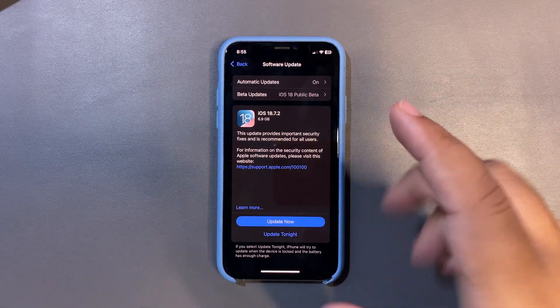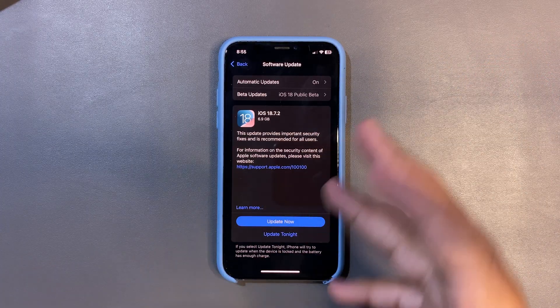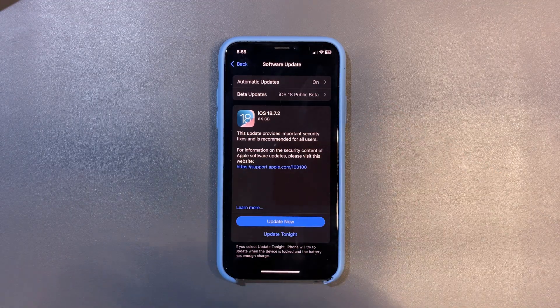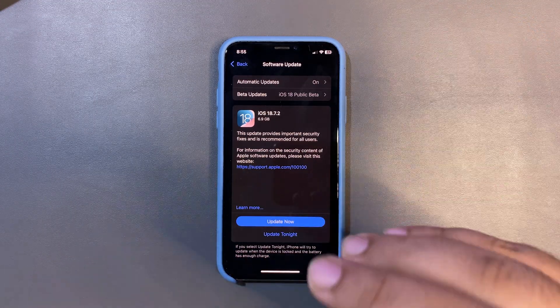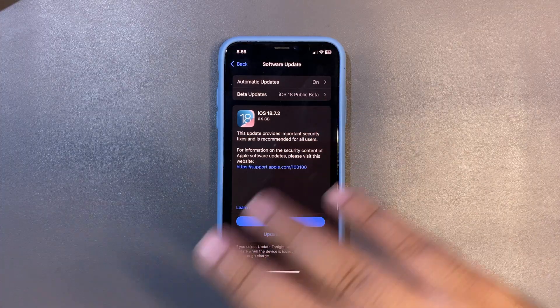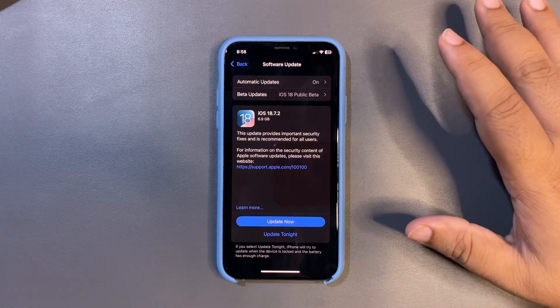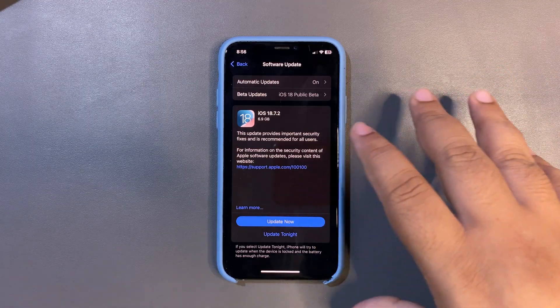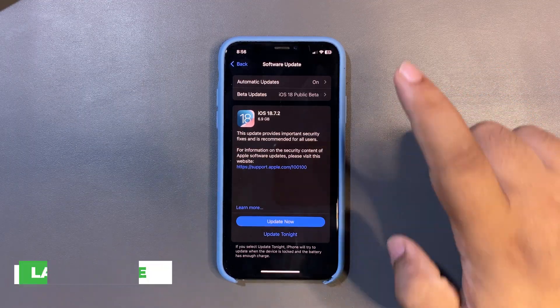Yes, you can expect better battery life, but no features at all. We are definitely expecting better battery because iOS 18.7 is very much polished — pretty much all things are fixed — and it is definitely going to enhance the overall performance and battery life.